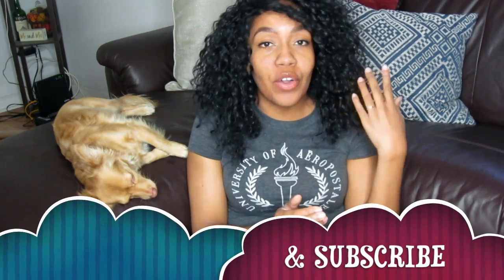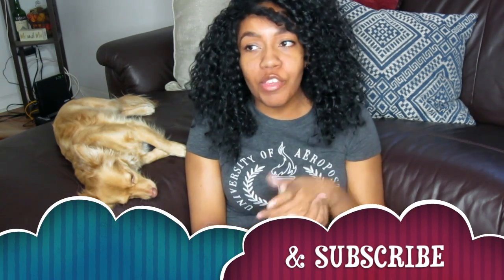Hey everyone, my name is Malika and welcome back to my YouTube channel. Thank you guys so much for tuning into my video once again. I created my YouTube channel to dedicate it to spreading awareness of sickle cell anemia and avascular necrosis.